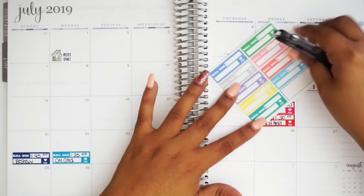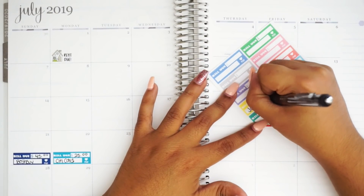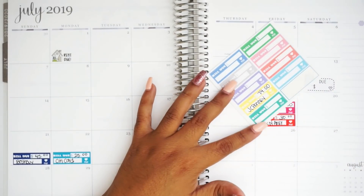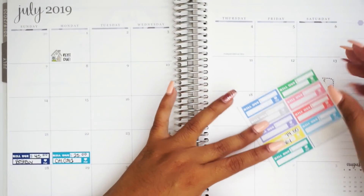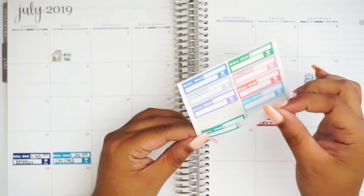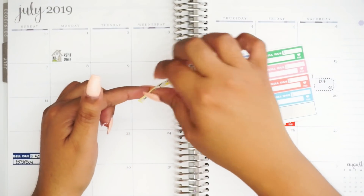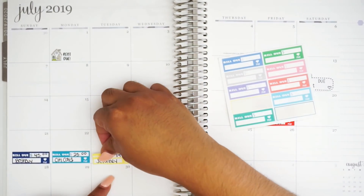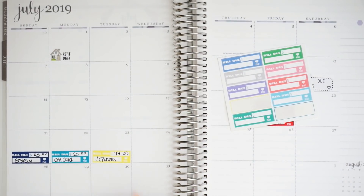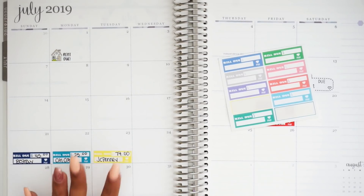Next we have JC Penney, and JC Penney is $74. And this one is due on the 23rd of each month. And honestly, this card — I despise this card. The interest is so high on this one, it's ridiculous. And I feel like, even though this account is closed, I feel like I'm never going to get through paying it.